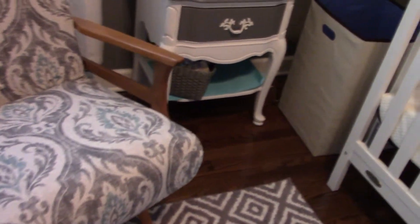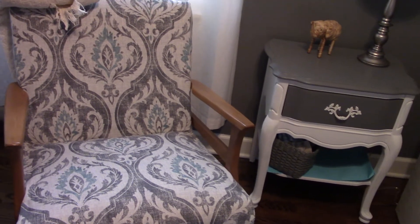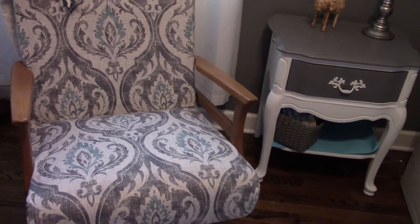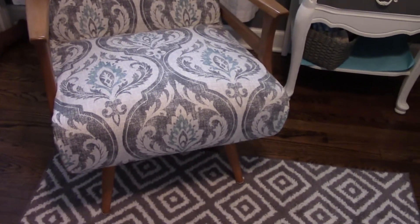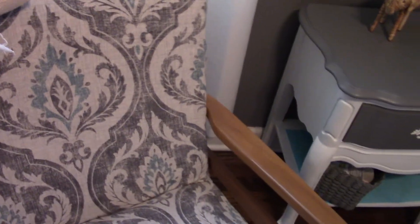This rocker my husband reupholstered. He got it from like an alley when he was in college and it was brown. The fabric was brown and we got a new fabric from Tuesday Morning and he put it on there. This rocker has been basically upsold a little bit.